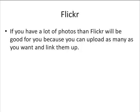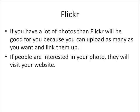If you have a lot of photos, then Flickr will be good for you, because you can upload as many as you want and link them up to whatever offers you have out there on the market. If people are interested in your photos, they will visit your website — they'll click on the link related to your photo. And that's why it's so important, because you're getting more targeted people, because people can go to Flickr and type in a search phrase, and it shows that they're interested.